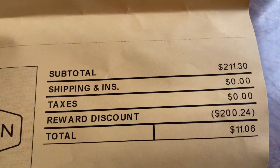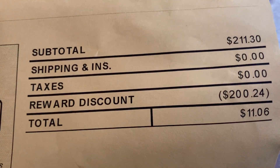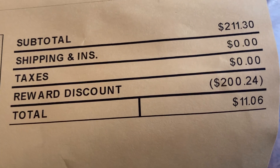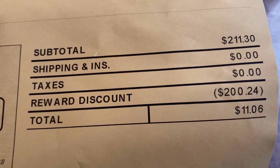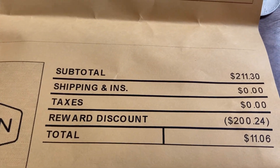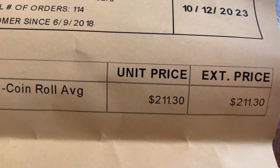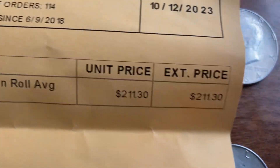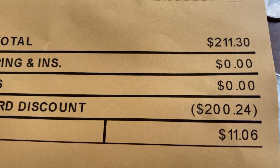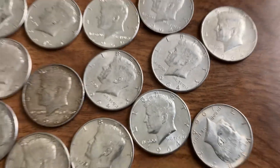I'll show you my order here. You can see the reward discounts are $224, and all I came out of pocket was $11.06. The credit card price was $211.30, and my reward point value was $200.24, so it was basically a free order.